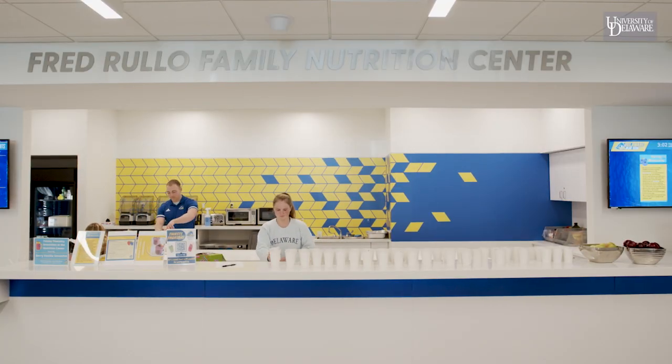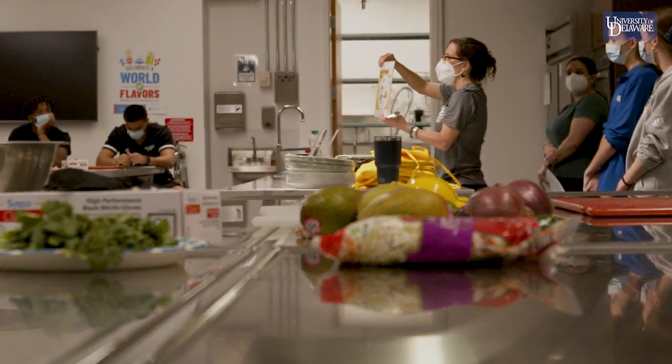The UD Sports Nutrition Program is a really great experience for nutrition students because we are education focused. Interns are getting one-on-one experience educating athletes, and they're also getting food service experience by making the smoothies.